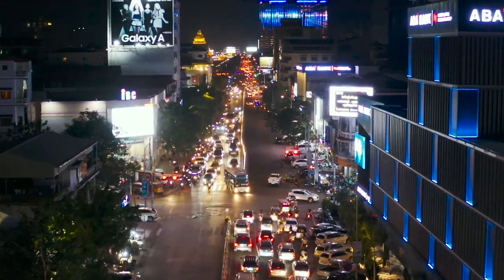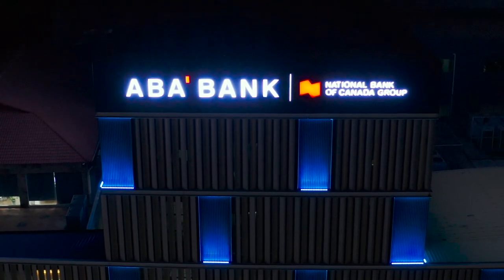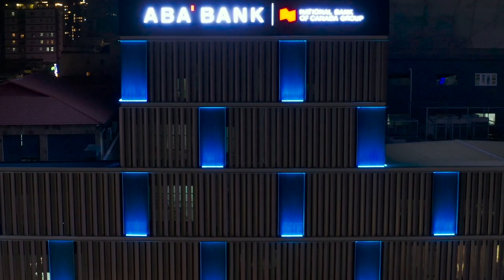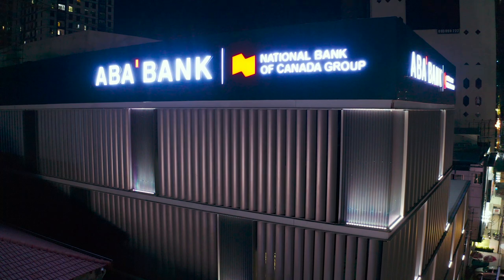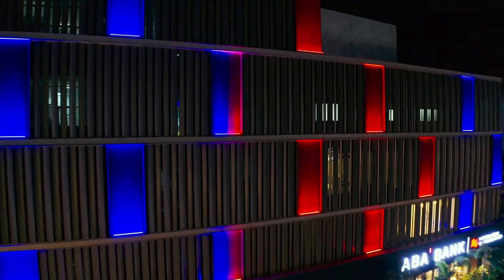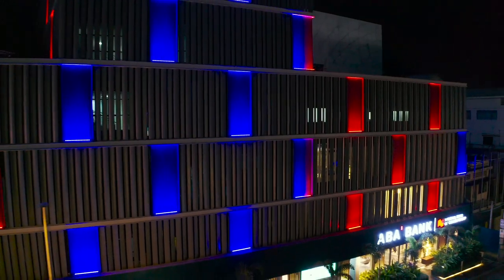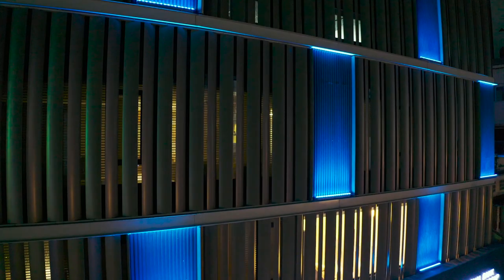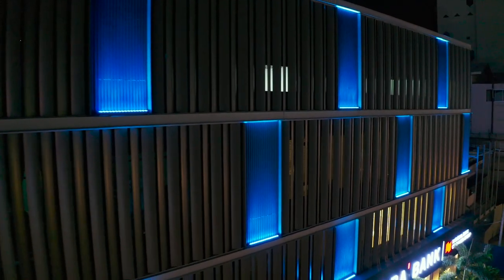When ABA first approached Martin Professional, they were looking for an integrated lighting solution that could create a significant impression for their new headquarters. Using dynamic lights as the main medium of expression, we want to achieve illuminating the newly installed facade with various scenes to create superior visibility and prominence, as well as to celebrate festive occasions and stand out in the bustling city.